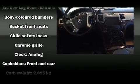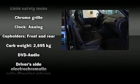State-of-the-art amenities, such as memory seats and adjustable pedals, yield a more personal driving experience.